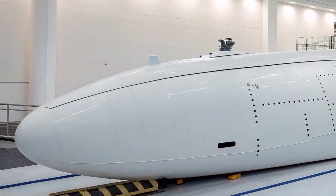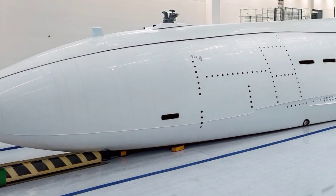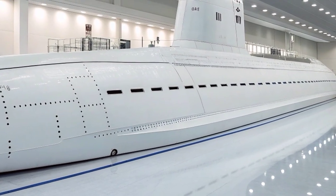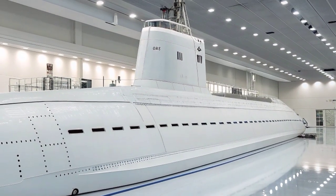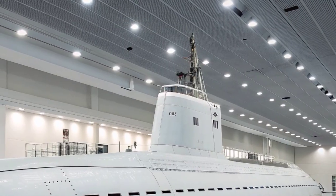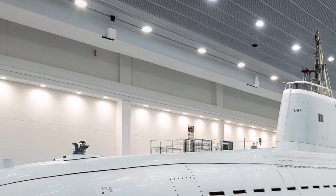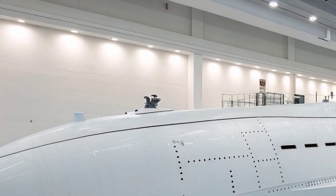The Columbia-class submarines are nuclear-powered ballistic missile submarines, commonly referred to as boomers. Their mission is simple yet vital: to provide a secure and undetectable platform for the nation's nuclear deterrent. Operating silently beneath the ocean's surface, they form the sea-based leg of the U.S. nuclear triad, which also includes land-based intercontinental ballistic missiles and strategic bombers. The ability to remain hidden and undetected for months at a time ensures that the U.S. can deliver a retaliatory strike under any circumstance, maintaining a credible deterrent against potential adversaries.